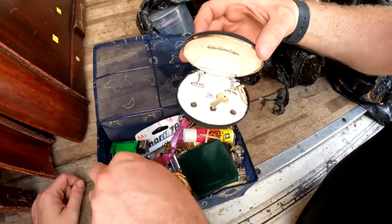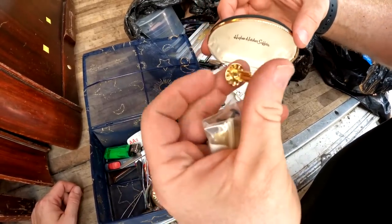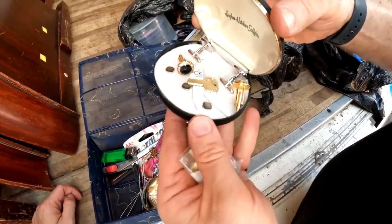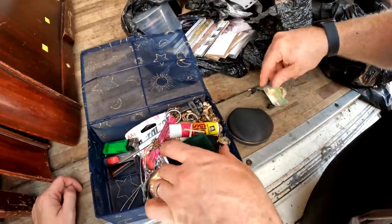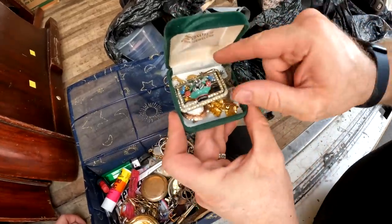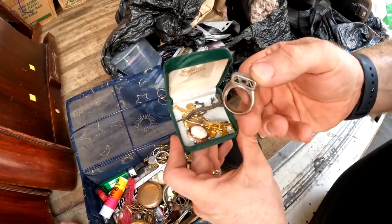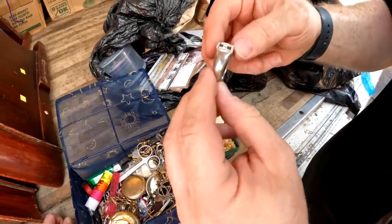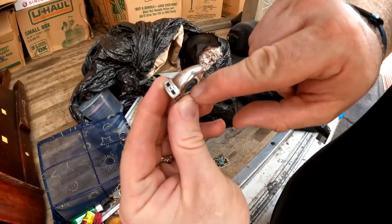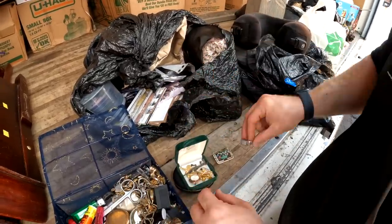Oh, those are nice guys. Wow. Look at that. I can't see if there's anything stamped. I don't see anything, but those are nice cufflinks. We'll auction those off. Oh my gosh guys. Wow. I bet we find some silver in here. Let's see. Oh, I bet that's silver. Is that silver guys? I guarantee it. And it has 925, baby. 925 right there. See it? You probably can't, but that's silver. That's cool. Let's see. Wow.